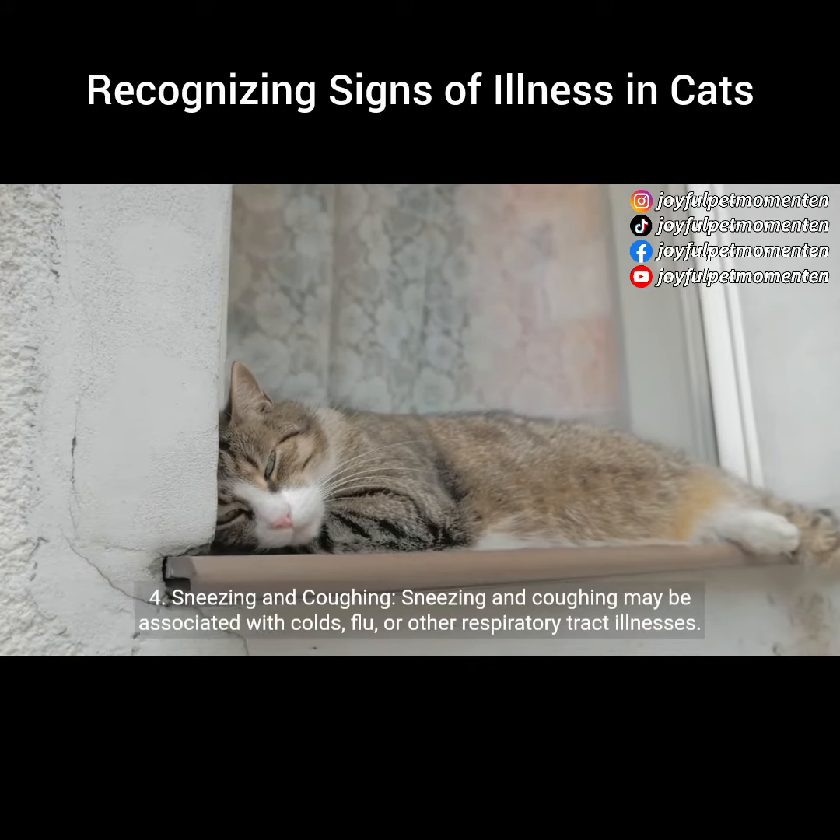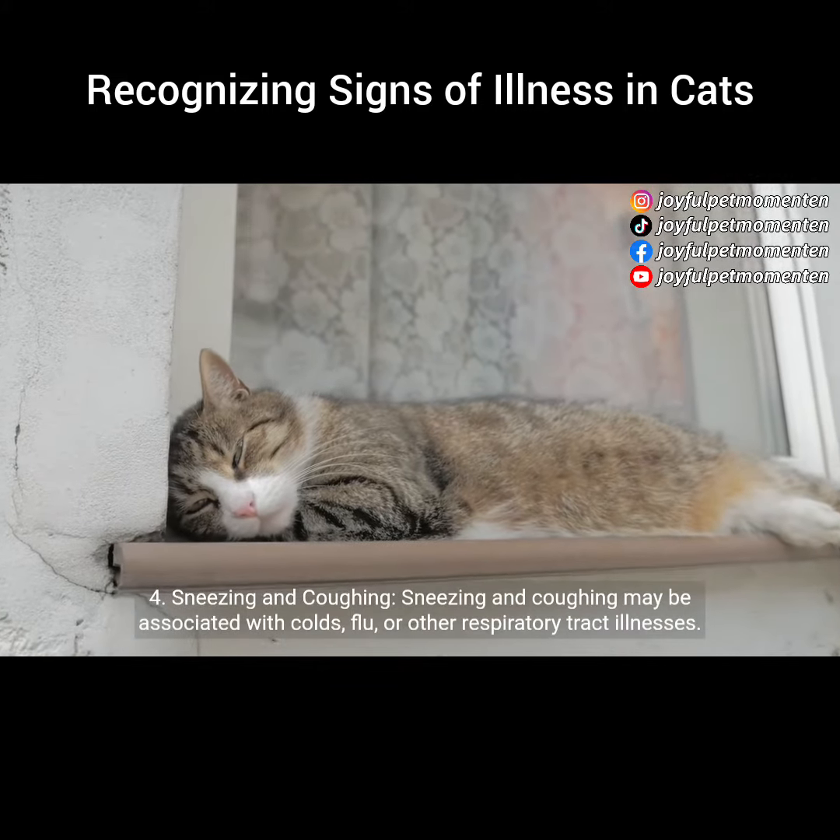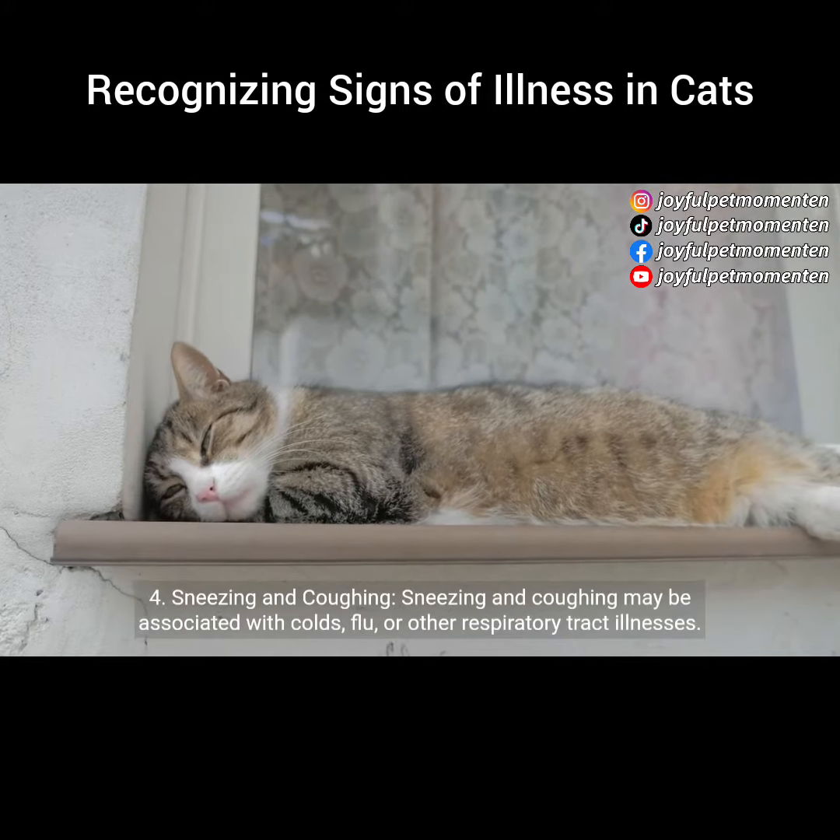4. Sneezing and coughing. Sneezing and coughing may be associated with colds, flu, or other respiratory tract illnesses.